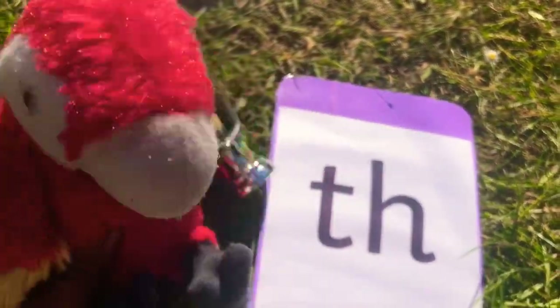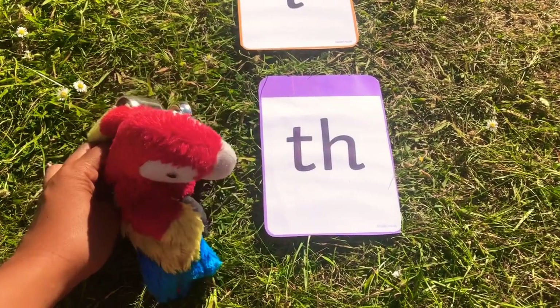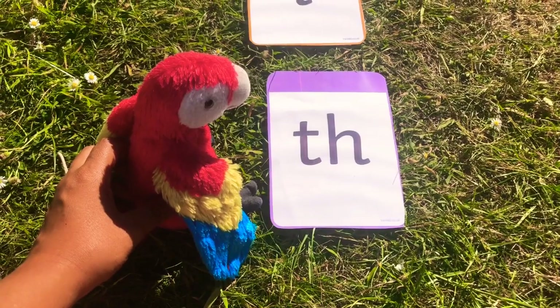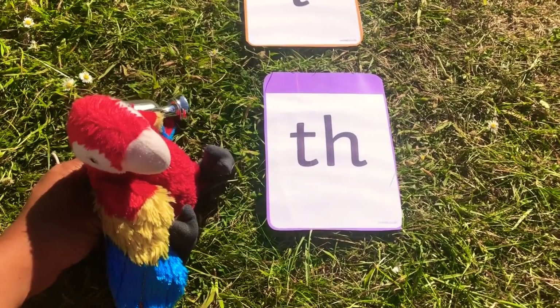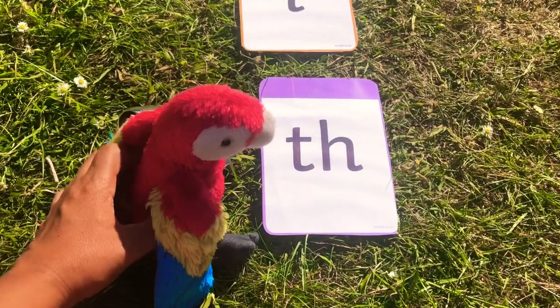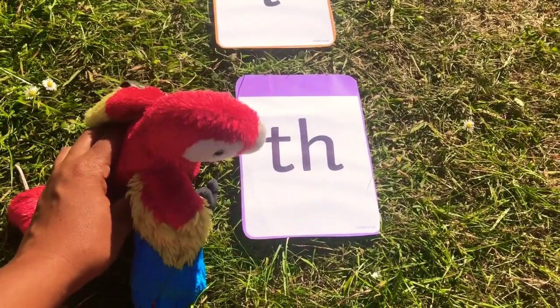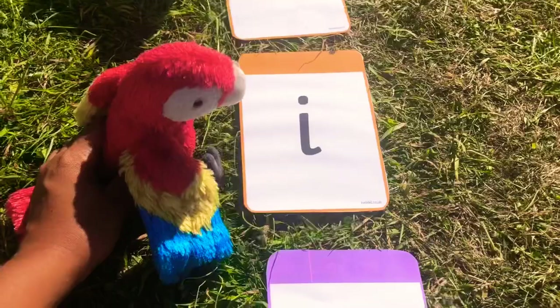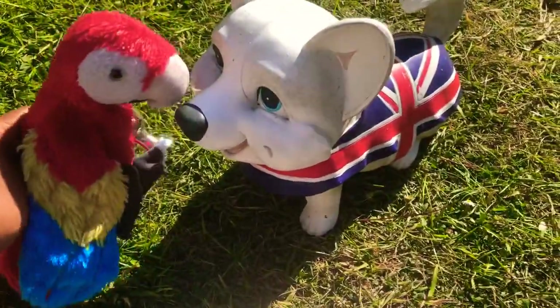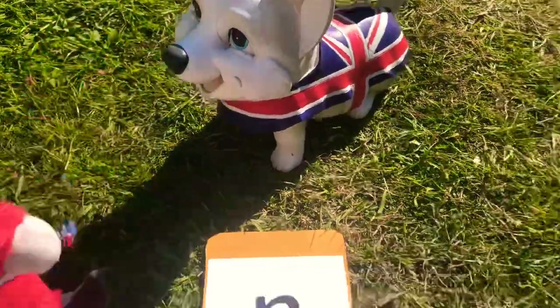Are you ready, Reading Parrot? Reading Parrot is going to jump on the letters, and when he jumps on the letters you're going to say the sounds. Then when he gets to the end he's going to meet his friend Reading Dog, and then you have to blend them together to make the word. So let's try this one all together. Can you say this sound? And then the next sound. And then the next sound. And when he meets his friend, tell him what the word is. Oh, well done Reading Parrot!